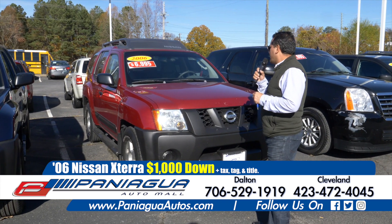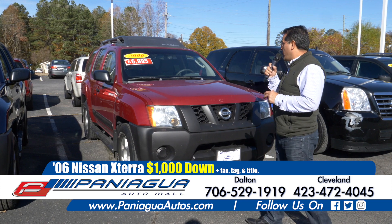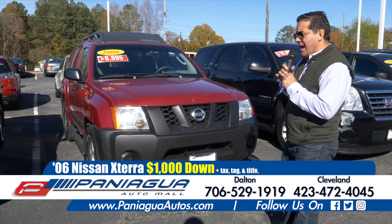This is another Xterra. We could do this with $1,000 down and $100 a week. It is automatic too.